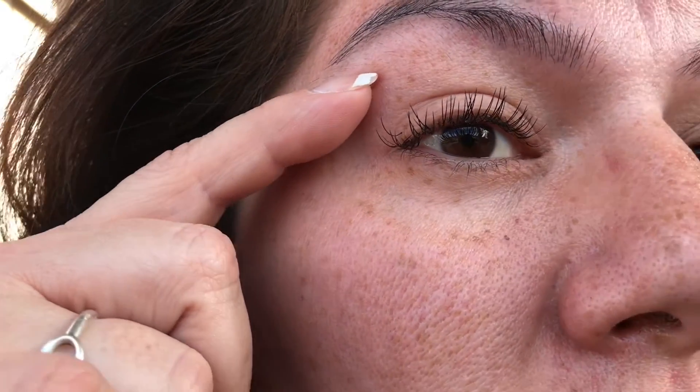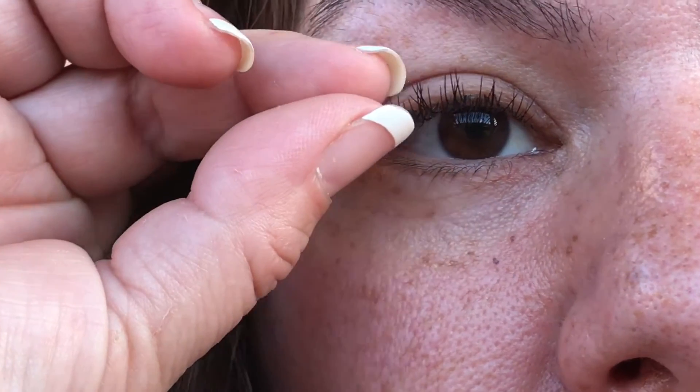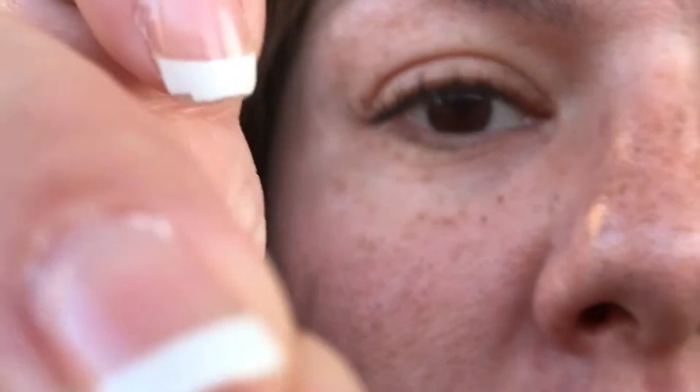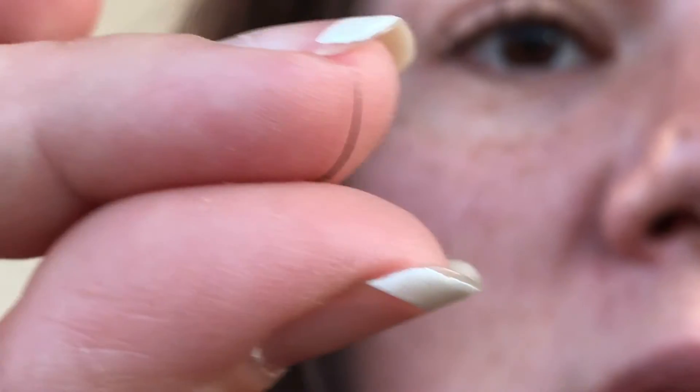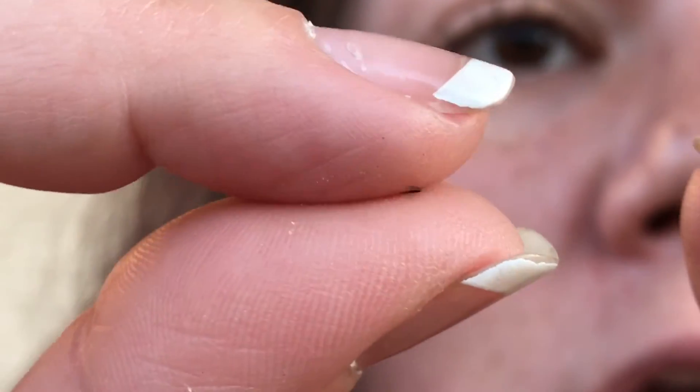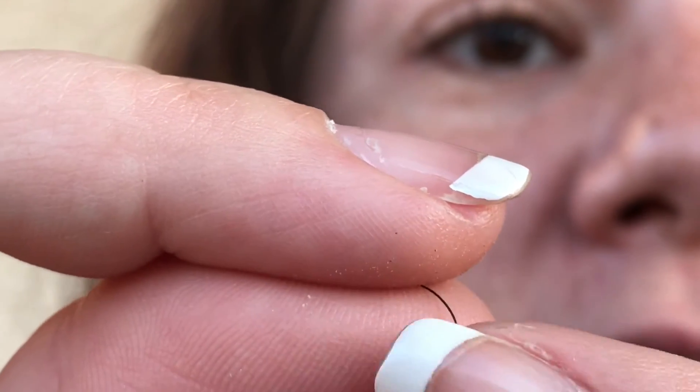Look how far above my actual lash line that is. It actually came off — there is the eyelash. That's what it looks like. I barely touched it and it came off that corner. Look at that — it's a very hard eyelash, though on the very tip it's not hard. Here's the base.